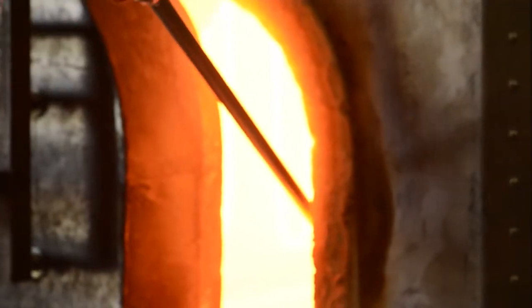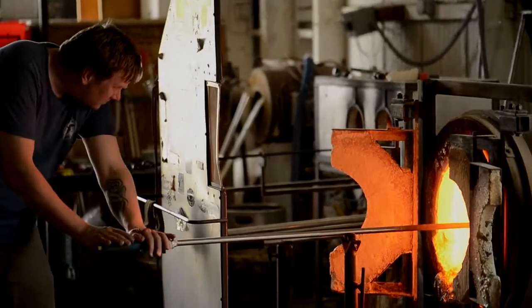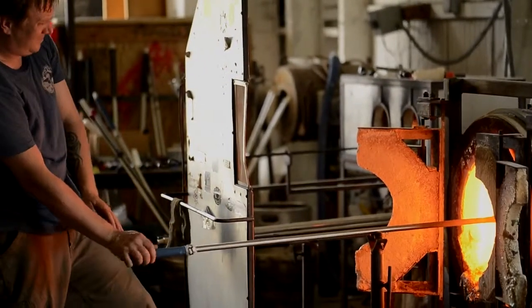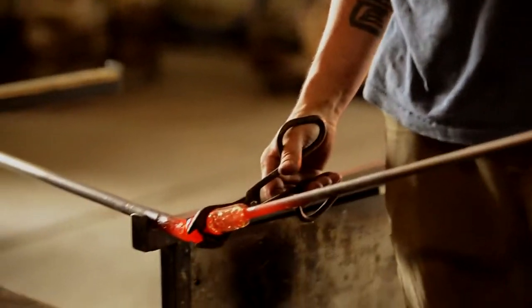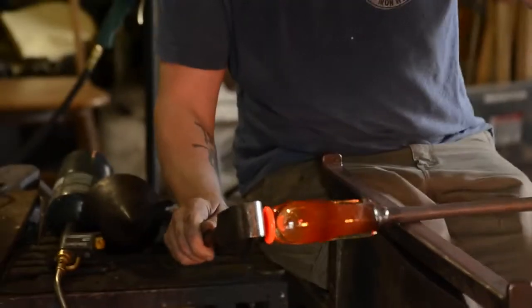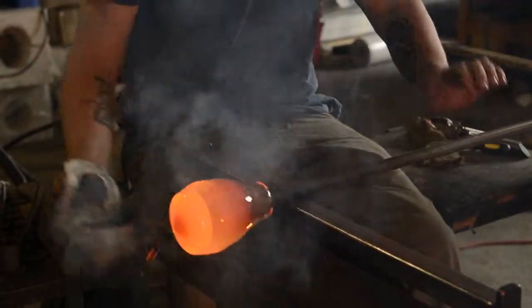There are moments in the making that are really slow and methodical — like when we're gathering the glass, because you get the glass and you're waiting for it to cool and then waiting for it to heat — and then when we're actually making the form it all happens really quickly. The glass every time will be a little different depending on the color, how much glass you have, and how hot it is.